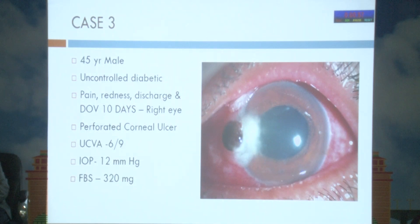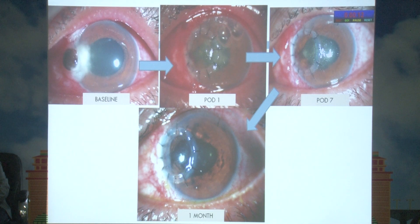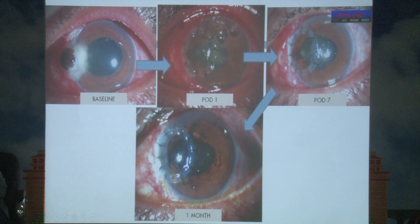Case 3: A 45-year-old male with uncontrolled diabetes presented with a peripheral perforation of 2.5 mm with uveal tissue prolapse and surrounding peripheral infiltrates, with vision of 6/9. While a tenon patch could manage peripheral perforations, the presence of surrounding infiltrates precluded its use here. A corneal patch graft was performed. At one month, the graft cleared, infiltrates resolved, though the pupil was irregular as the iris required excision. The patient achieved uncorrected visual acuity of 6/18.